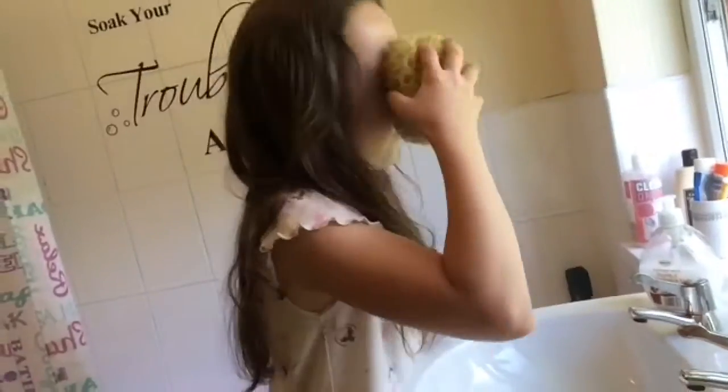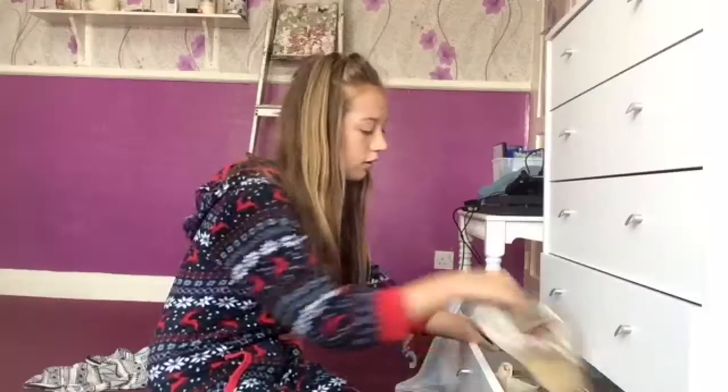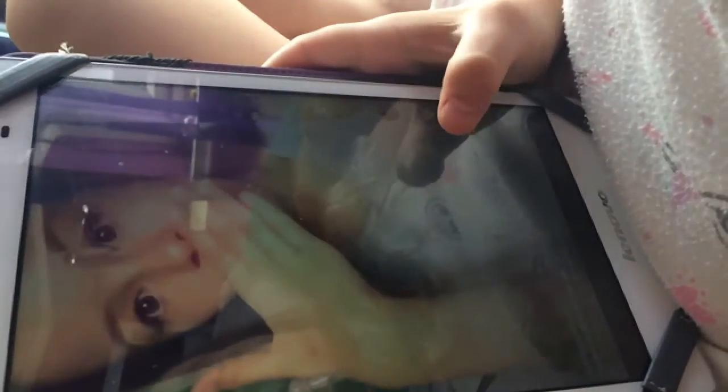Then we use the bathroom, do our face, teeth, etc. Then we pick out an outfit. After we've done that, we check all of our social medias to see what's been going on.